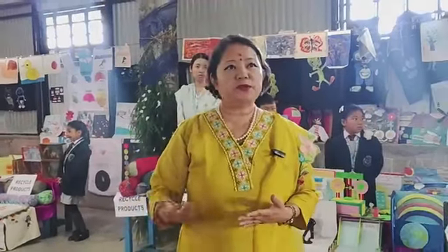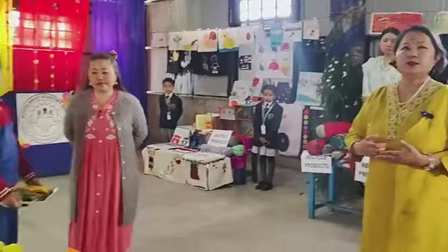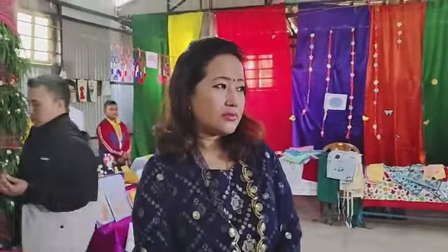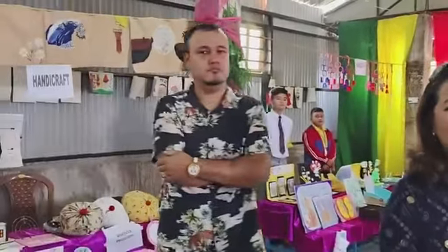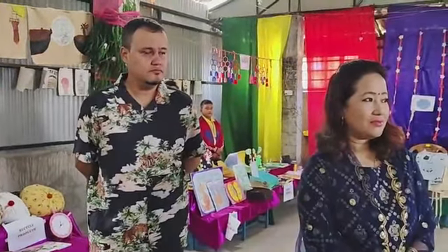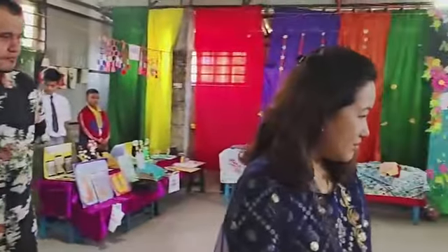So without further ado, I will start the program with the lighting of the lamp. I have my elder sister here, Mrs. Prativa Karuthas, and my brother-in-law, Mr. Roger Karuthas. Let's start with the lighting of the lamp.